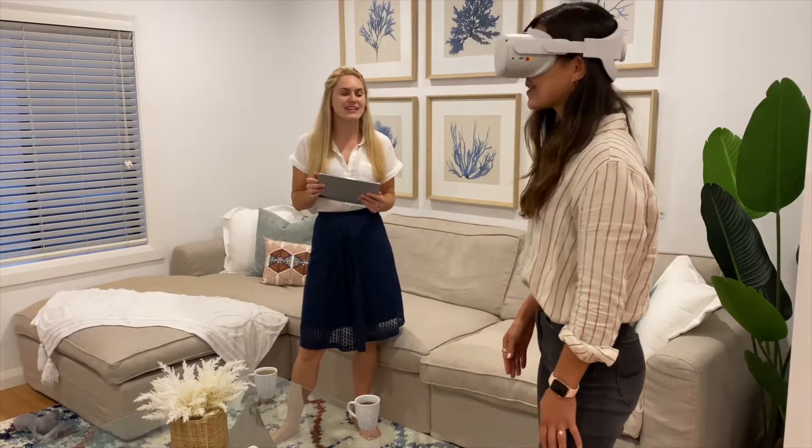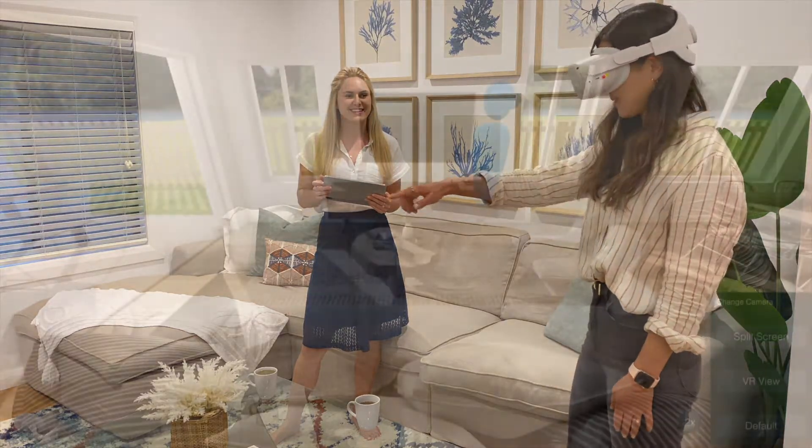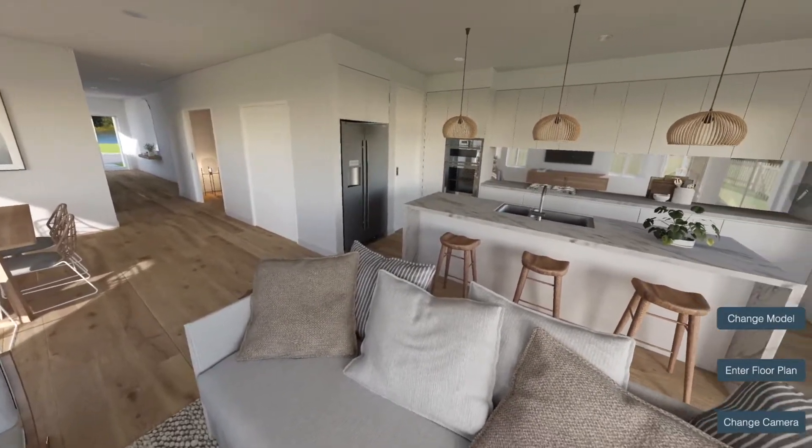Show your friends and family your future home, or walk through with your architect or builder. With our tablet view, you can see exactly what they are seeing, so you can talk in real time about your design.